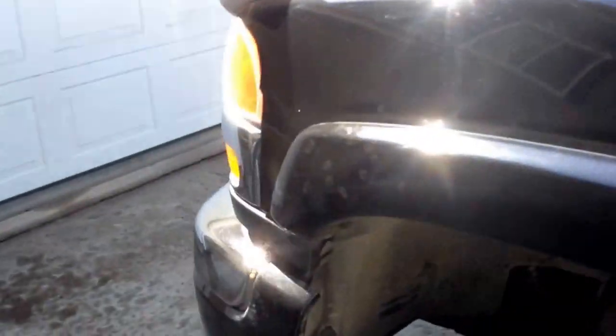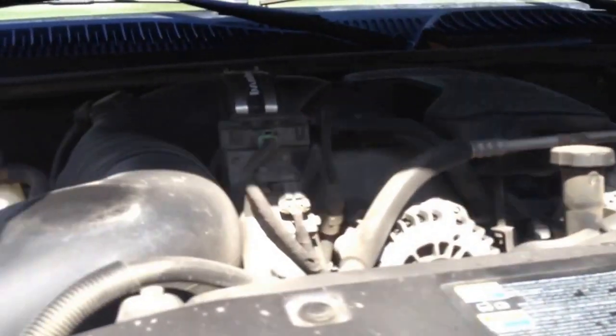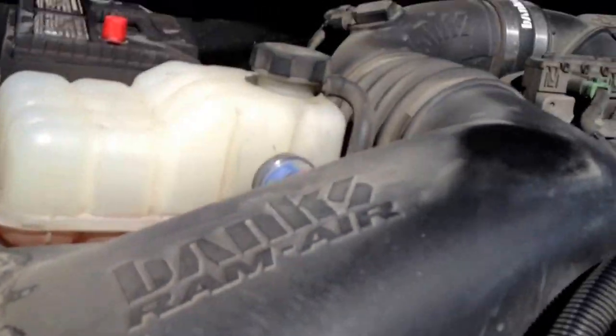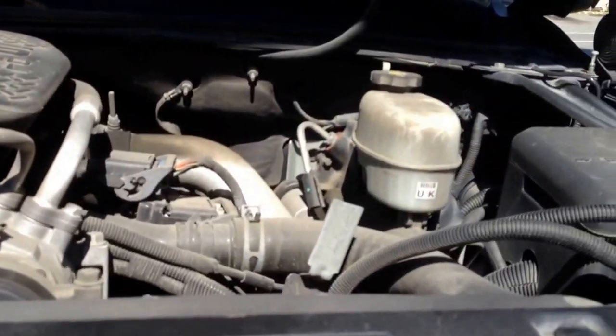No stereo or anything. It has a Banks Ram Air Intake and soon to come EFI Live with an Edge CTS monitor.